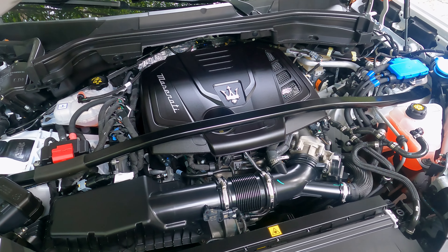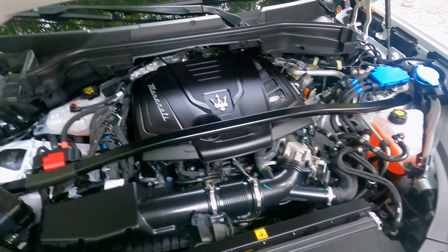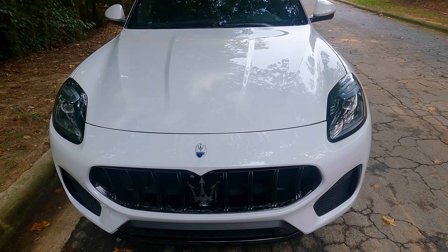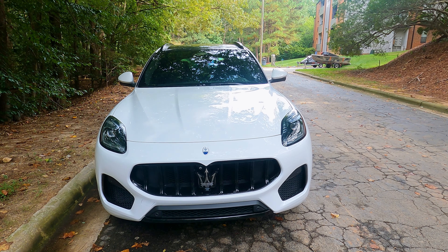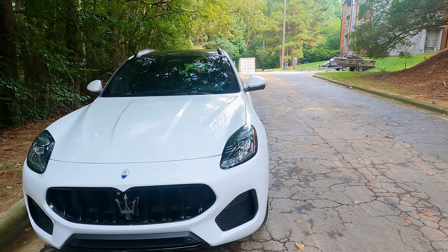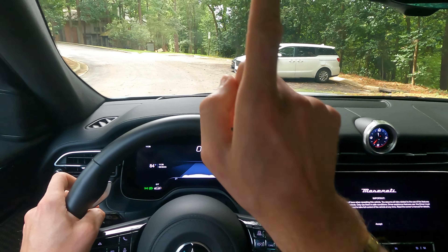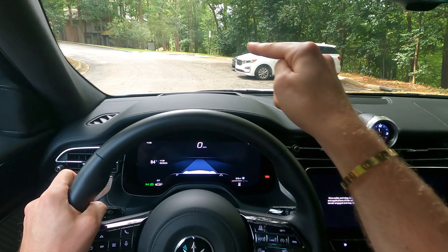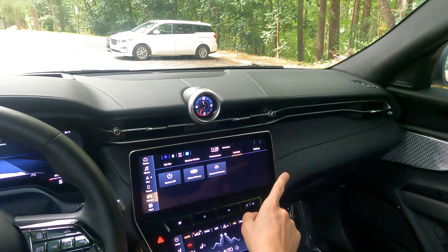With a base price of around $64,000 the GT does come standard with a turbocharged inline four-cylinder engine. This Modena, however, comes with the higher-output inline four-cylinder engine that makes about 323 pound-feet of torque and 330 horsepower. All models come with an all-wheel drive drivetrain — that's the only option available.